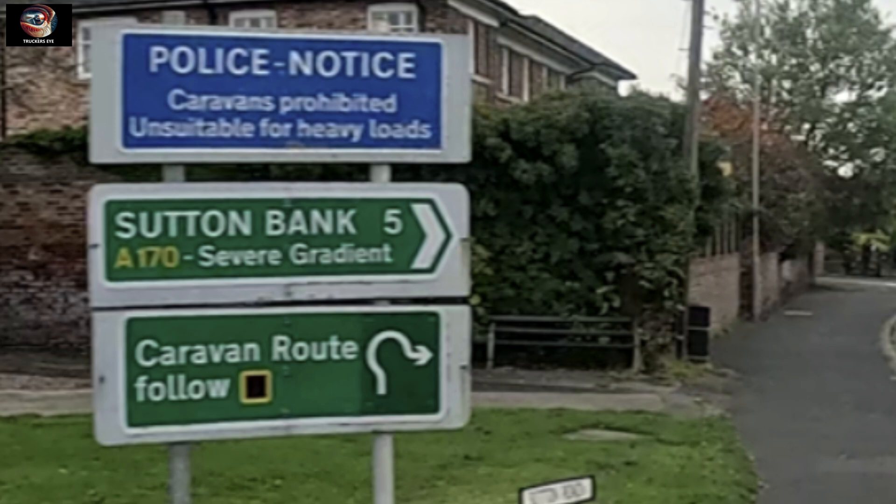Rather than being unsuitable for heavy loads, maybe heavy loads actually need to be prohibited from this route. Making this route a 26-ton gross vehicle weight limit or such like would be one way to go, as this would still allow rigids and MTR ticks to use this route.